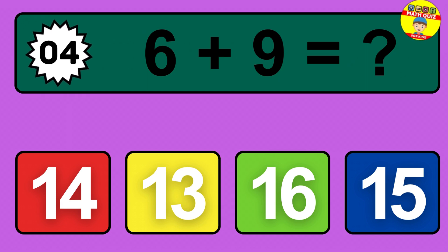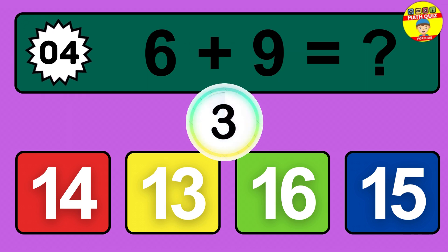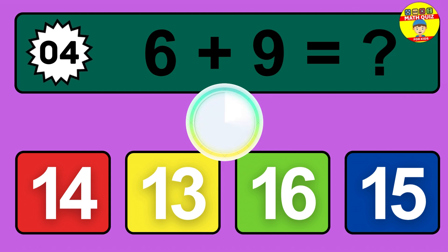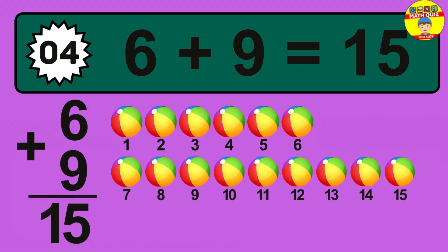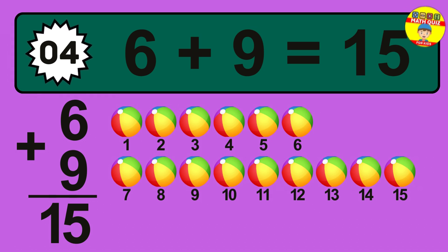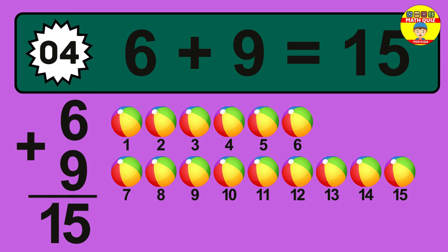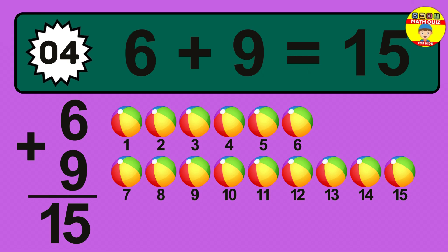Question 4. 6 plus 9 equals what? So the answer is 6 plus 9 is 15. Let's count it: 1, 2, 3, 4, 5, 6, 7, 8, 9, 10, 11, 12, 13, 14, 15.